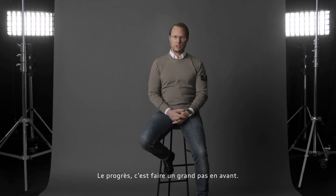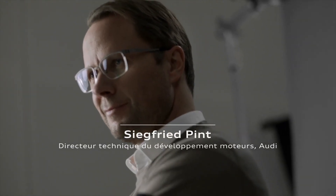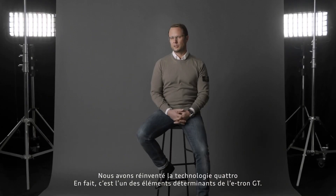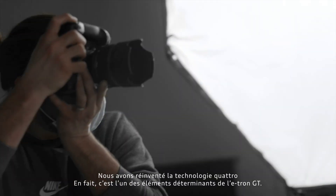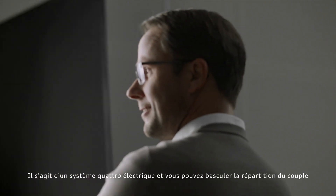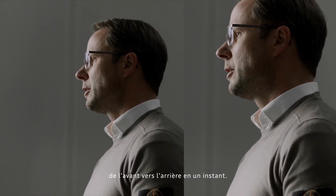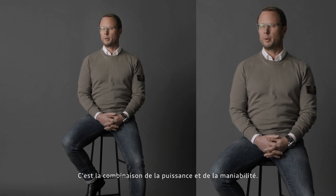Progress is making a huge step forward. We reinvented Quattro — it plays a key role in the e-tron GT. It's an electric Quattro system and you can switch the distribution from front to rear in an instant. It is the combination of power and drivability.